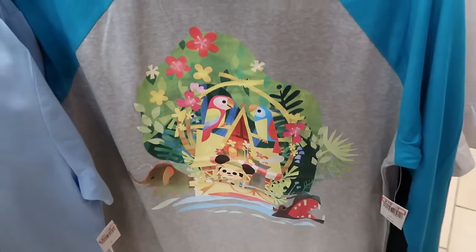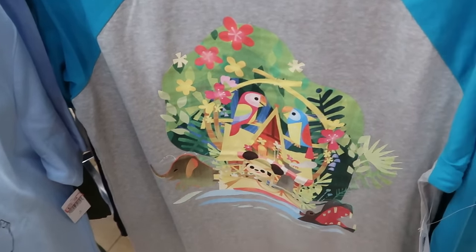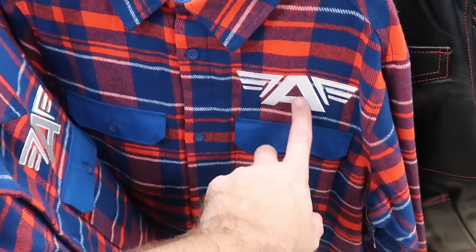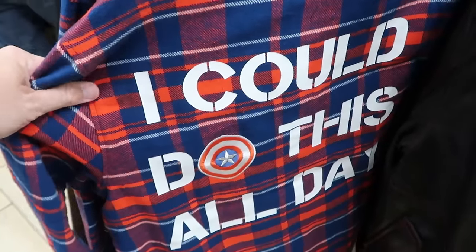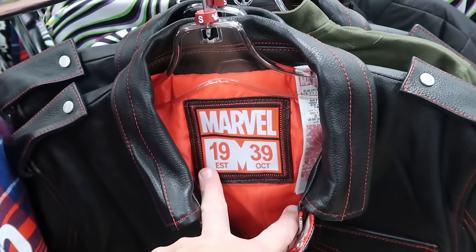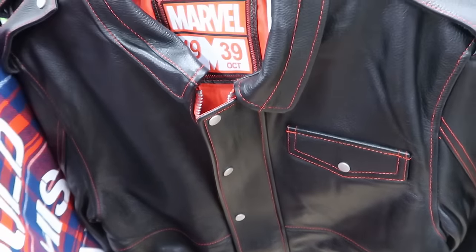Right across the way is the Disney Joey Chow collection — they still have some of the Jungle Cruise three-quarter length sleeve shirts for $19.99. They've been getting lots of Disney resort items. Here's a flannel, very heavy jacket — embroidered on the front with two big pockets. The back side says 'I could do this all day' with Captain America's shield embroidered on there — $35. And even more Marvel merchandise — a real leather jacket embroidered Marvel on the inside from 1939. Look at the attention to detail — you can literally smell the leather. $200 marked down from $400.